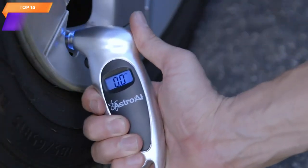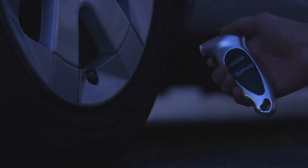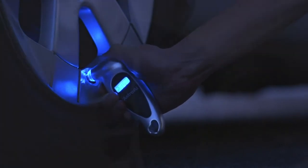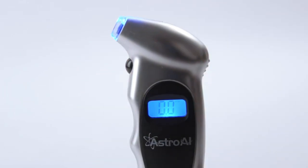Top 15 is a user-friendly tool for measuring tire pressure. It can measure up to 150 pounds per square inch and offers four different pressure settings. The gauge has a backlight display for easy reading and a non-skid grip for comfortable use. It comes in a silver color and is sold as a single pack.